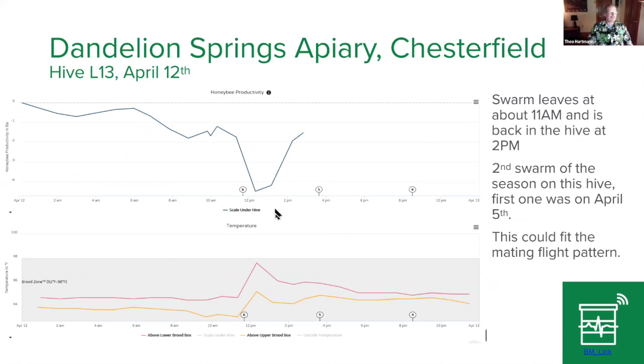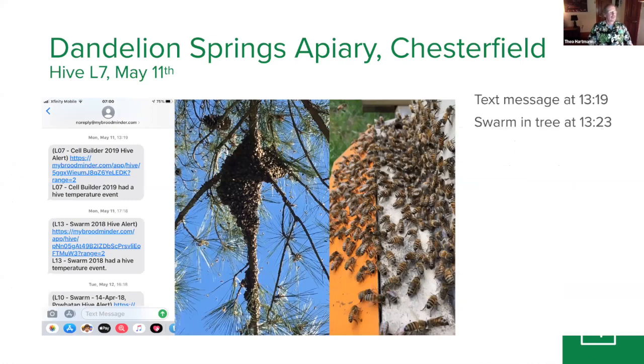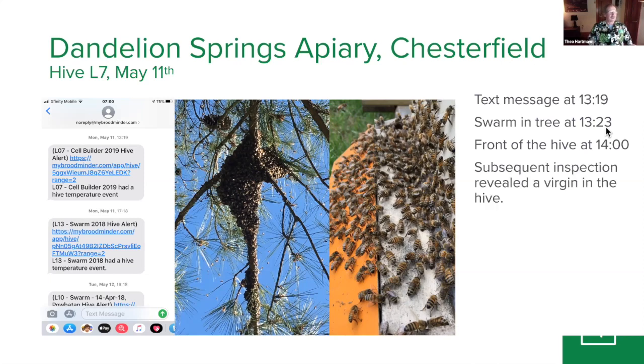Here is one which I witnessed. I was out there, and because we have this temperature peak detection, it sends us a text message. I got a text message at 19 minutes past one that the swarm took place on this hive. I saw the swarm in a tree four minutes later. I went to the barn to get a ladder with a bucket and everything. I was back in front of the hive at two o'clock and the swarm was no longer in the tree — they were back in the hive. I found a virgin in the hive, though later she was probably a freshly mated queen.